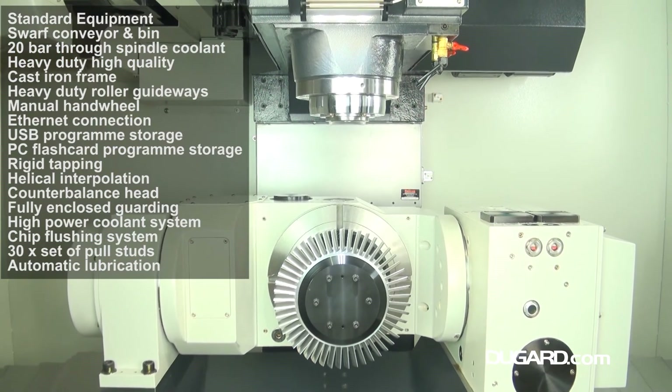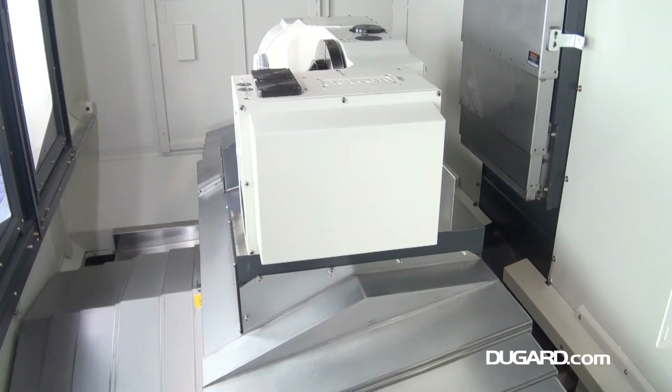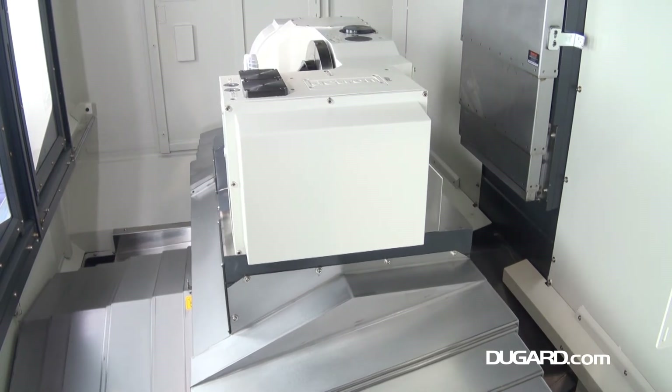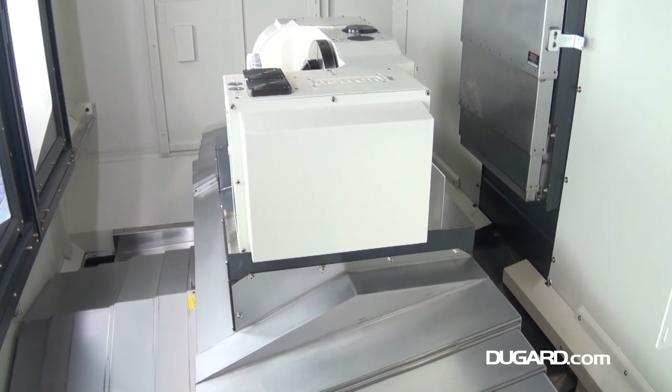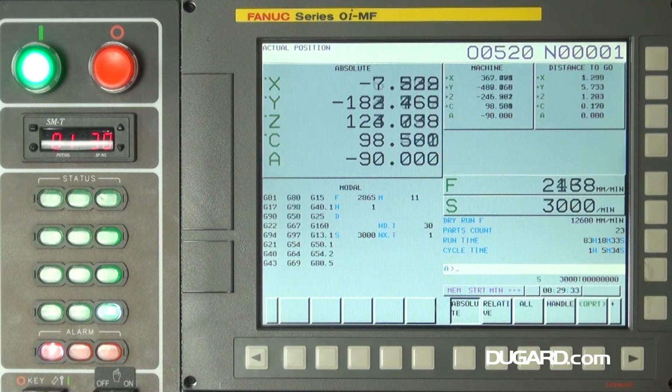Standard features include rigid tapping, helical interpolation, counterbalanced head, a high-power coolant system, 20 bar through spindle coolant and a small conveyor and bin. Options include a choice of higher spindle speeds, spindle probes and tool setting probes.